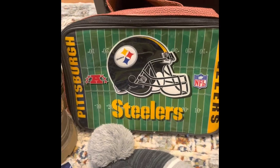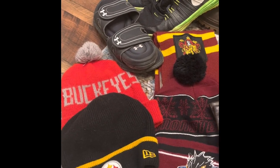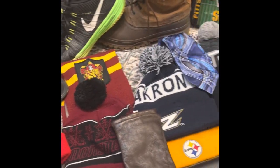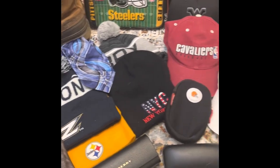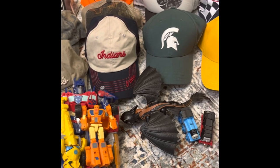Oh, I forgot to talk about this Steelers lunch bag — in really good shape. So check us out on eBay, check us out on TikTok, and check us out on our new YouTube channel, Envy Collectibles. If you see anything you like, shoot me a message and I'll shoot you a deal. Thanks for watching, bye.